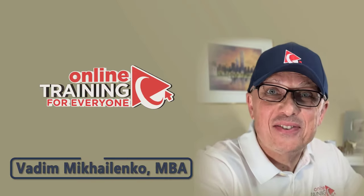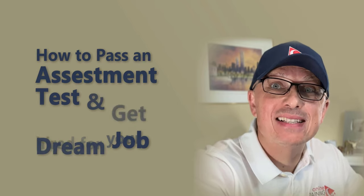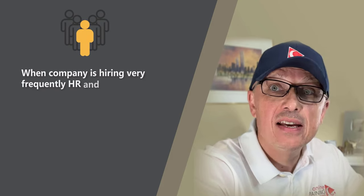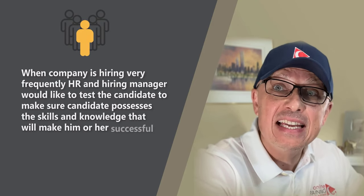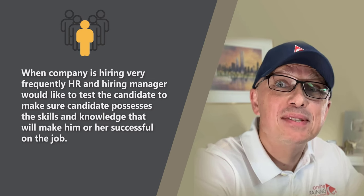This is the team from Online Training for Everyone. In this video, I'll share with you how to pass an assessment test and get you hired for your dream job. When companies are hiring, very frequently HR and hiring managers would like to test the candidate to make sure the candidate possesses the skills and knowledge that will make them successful on the job.